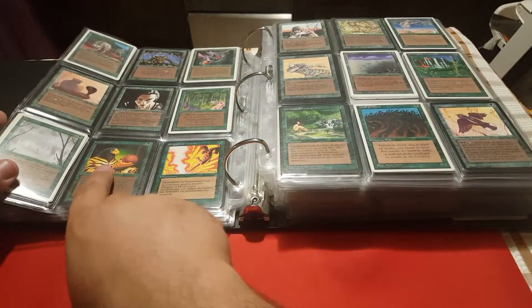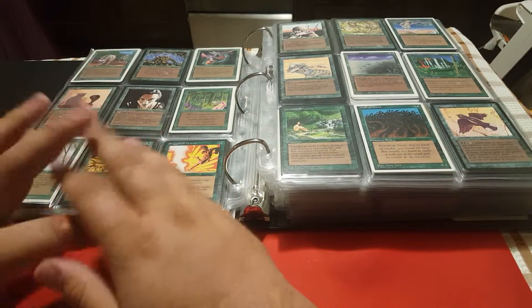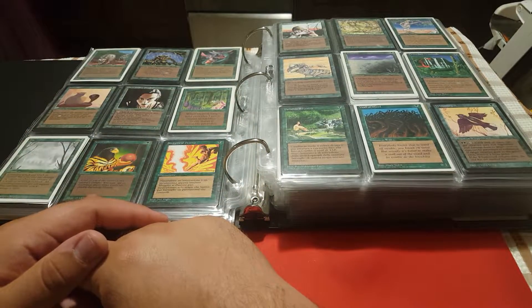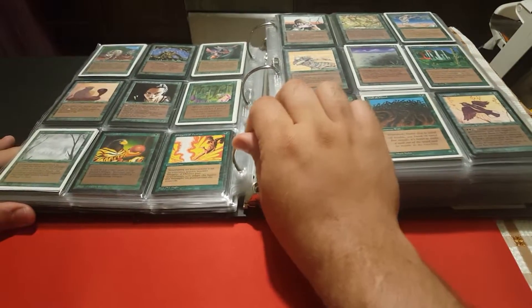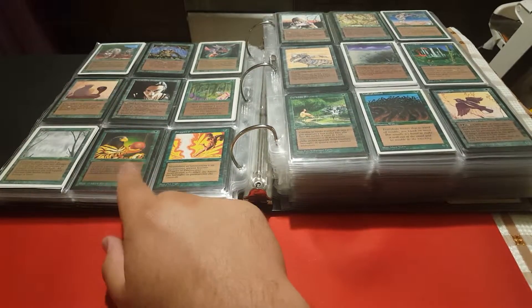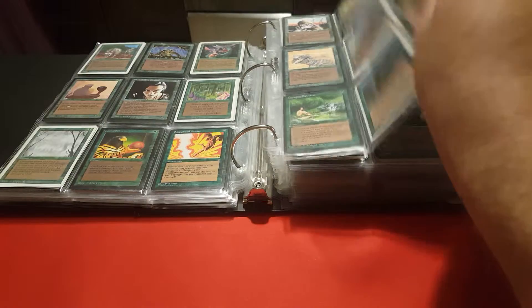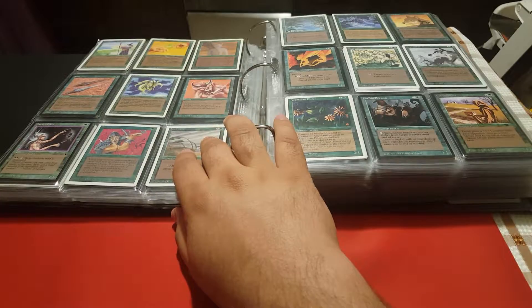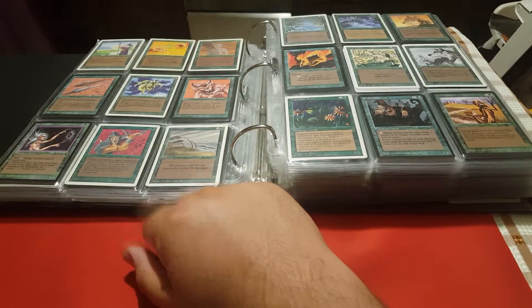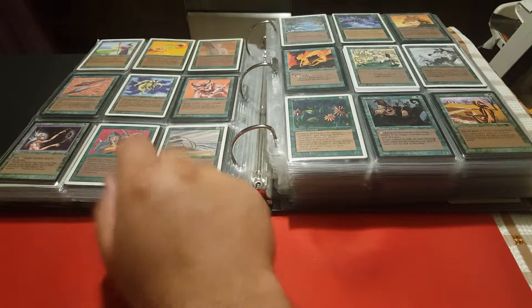Even though I said I got most of my cards before the price spike — I got my Ancestral Recall for $150 in Collector's Edition, which is very cheap by today's prices — for instance it was very difficult to get Natural Selection, there was only one copy on one of the major stores and it was rather expensive. I did get some cards after the spike, such as Darkness after the buyout. But I don't really regret it.